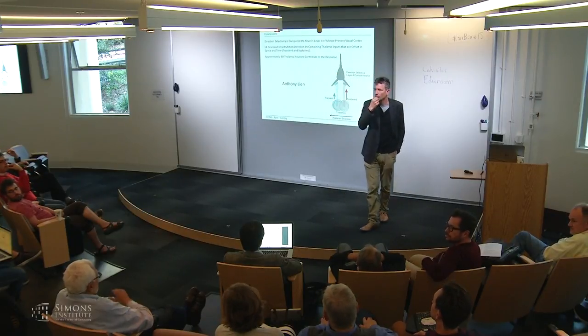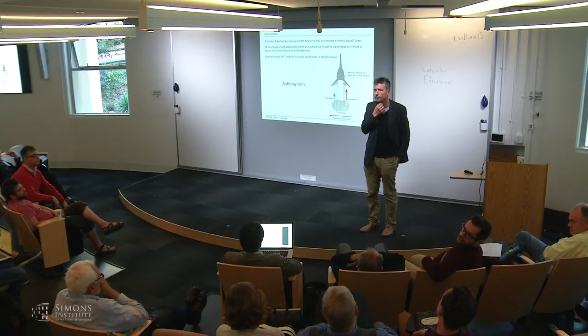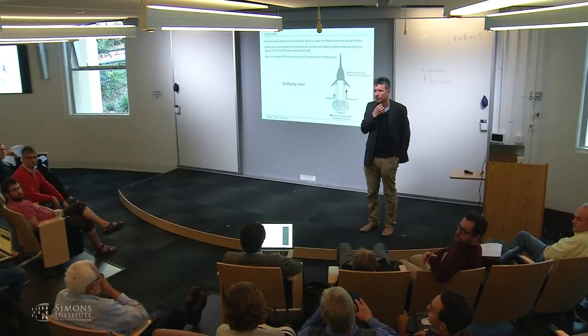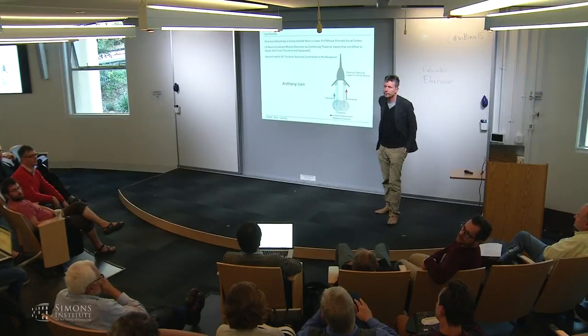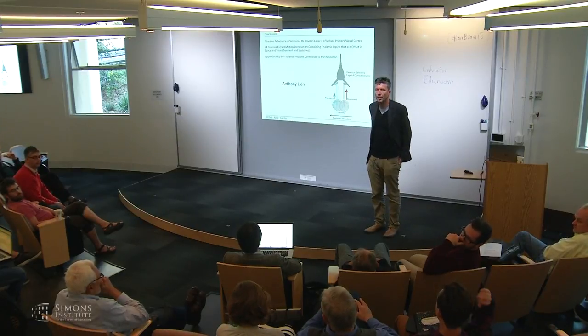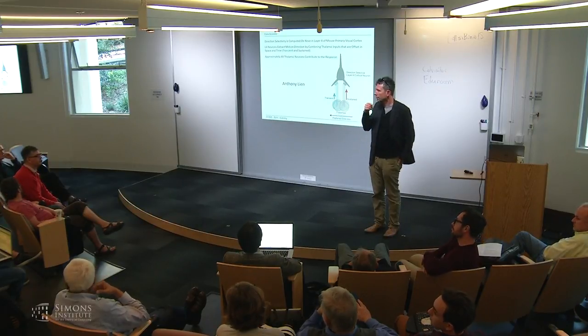Audience question about the cartoon representation: in the early cartoon the transient response had a much bigger peak so that the area under the transient response was roughly equivalent to the area under the sustained response, but that didn't appear to be represented in the data—the peaks of transient and sustained responses look about the same. Response: Yes, about the same—the cartoon was not intended to imply equivalent spike counts with one very compressed.